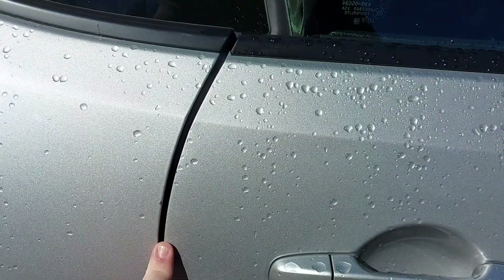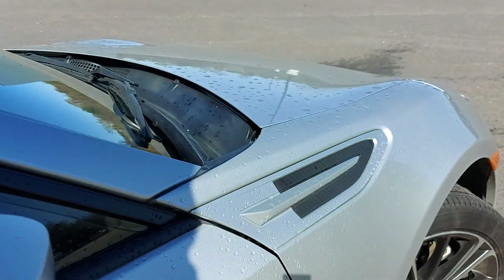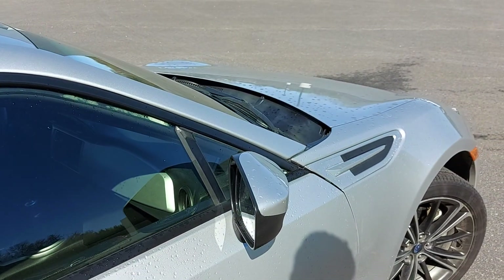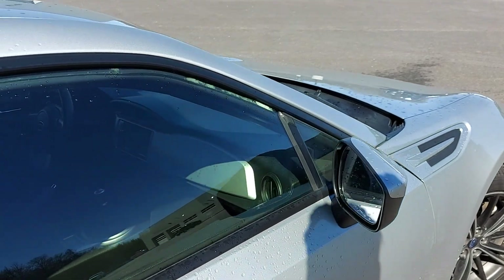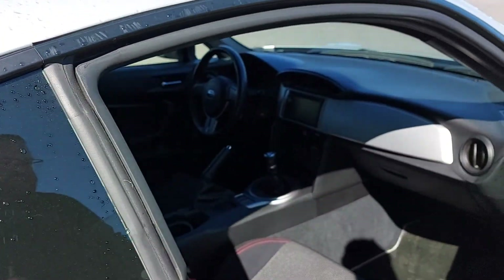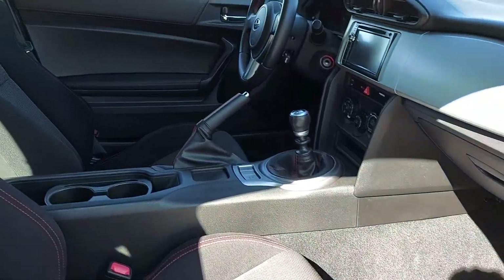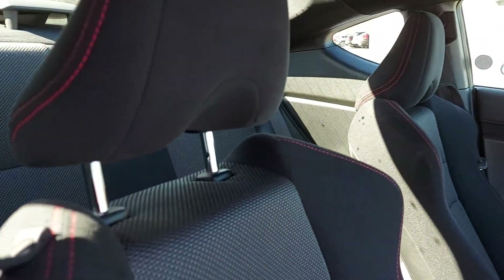Couple scuffs here on the paint work — a little bit of a scuff here right on the fender and the door, but not too bad. Great clean on the inside, great compact little sports car. Seats are in fabulous condition.